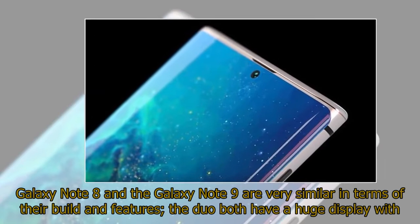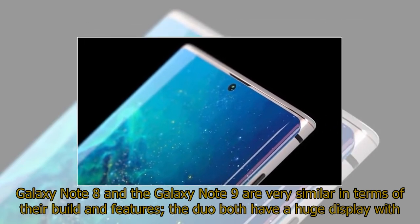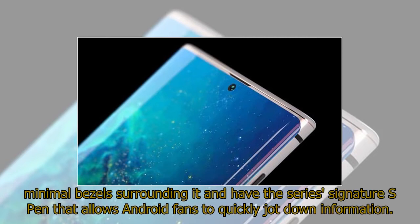Galaxy Note 8 and the Galaxy Note 9 are very similar in terms of their build and features. The duo both have a huge display with minimal bezels surrounding it and have the series' signature S Pen that allows Android fans to quickly jot down information.